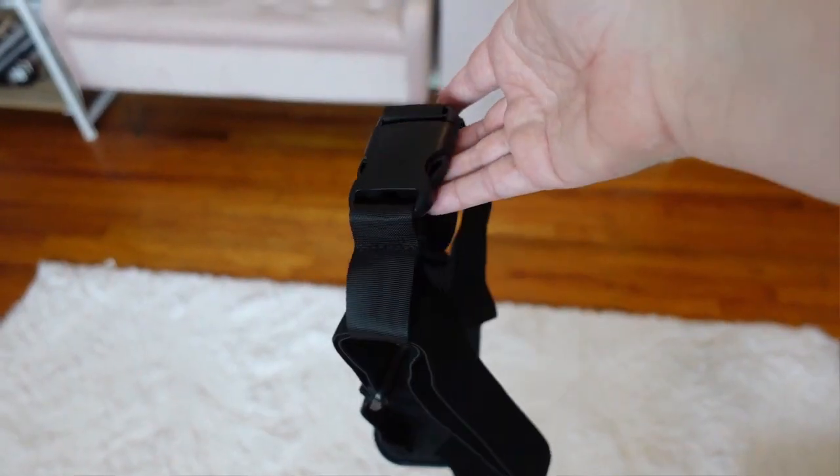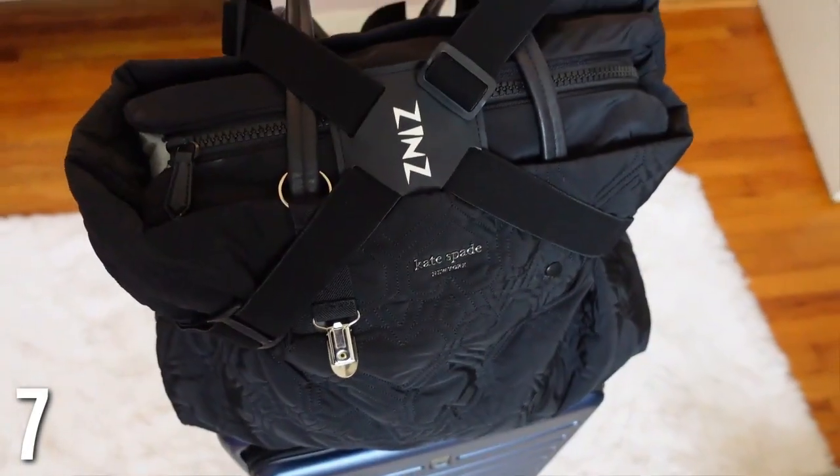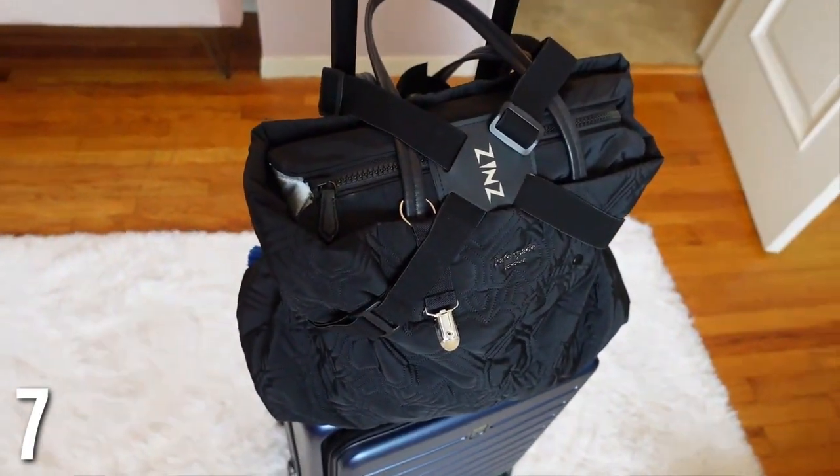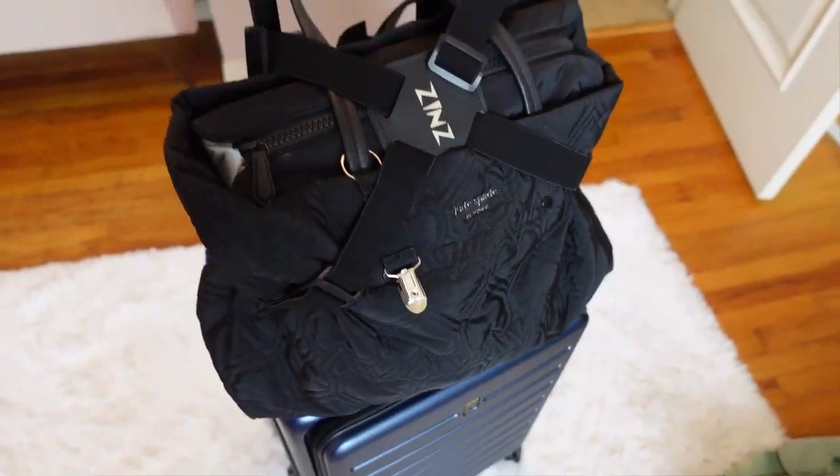Number seven is a luggage strap. I like to bring a big tote bag as my personal item, and this little strap holds that bag on top of your suitcase so it doesn't fall over when you're moving around. I just put this on to film the B-roll and I'm so impressed — I'm definitely going to use this when I go to Europe.